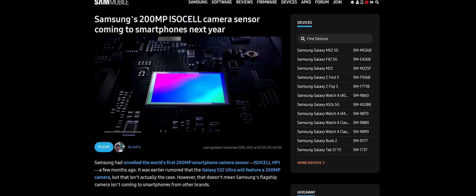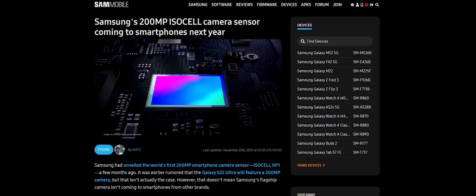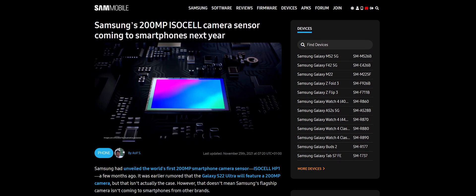This brings up a discussion, because a few months back — about two months ago, back in September — Samsung announced two new sensors based on their ISOCELL technology. The main one that really caught our attention is their 200 megapixel HP1 ISOCELL sensor.